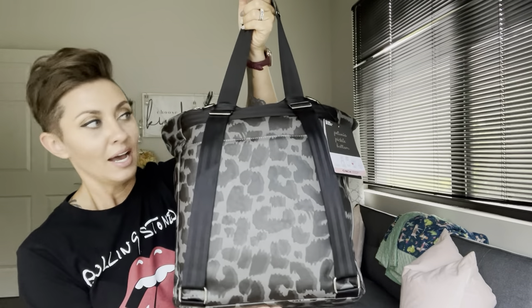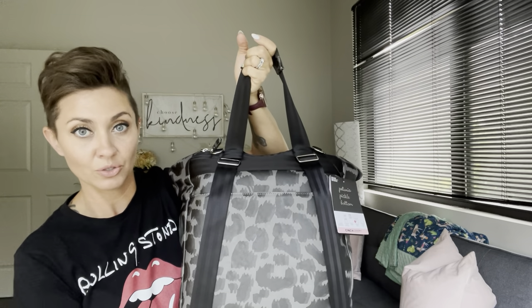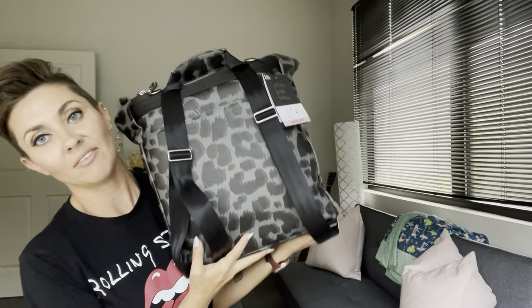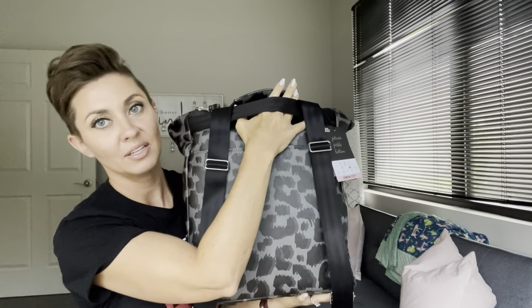This bag does go backpack style — they're calling it a convertible. You can use it over the shoulder or in the crook of the elbow with the strap, and when you want to make it into a backpack you can just pull these straps out. It also has a trolley sleeve in the back — this strap allows you to put this over the handle of your rollerboard luggage, which is always a nice plus. It also cinches here to keep it a little bit tighter.